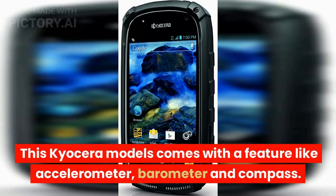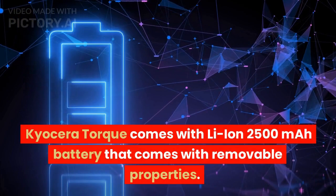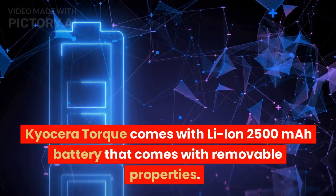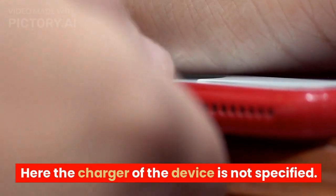This Kyocera model comes with sensors including an accelerometer, barometer, and compass. Kyocera Torque comes with a Li-Ion 2500mAh removable battery. The charger type for the device is not specified.